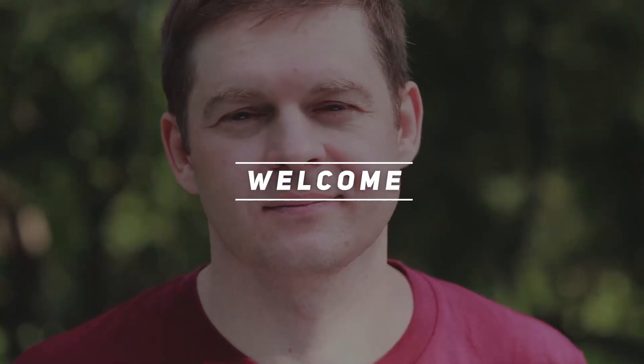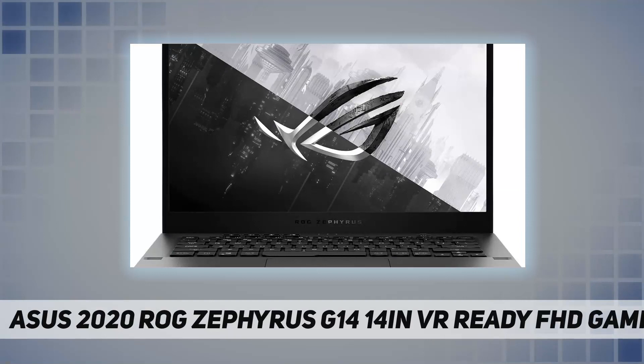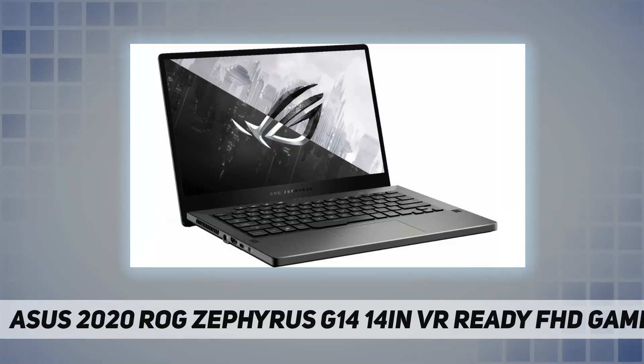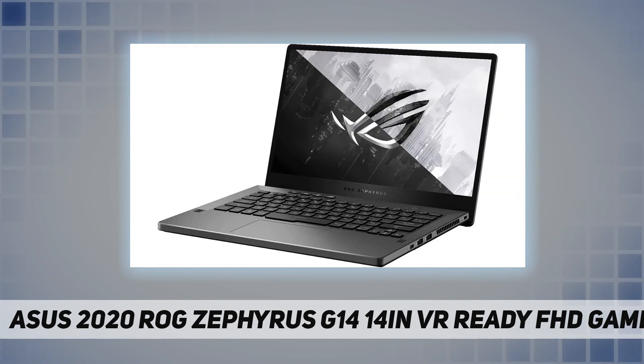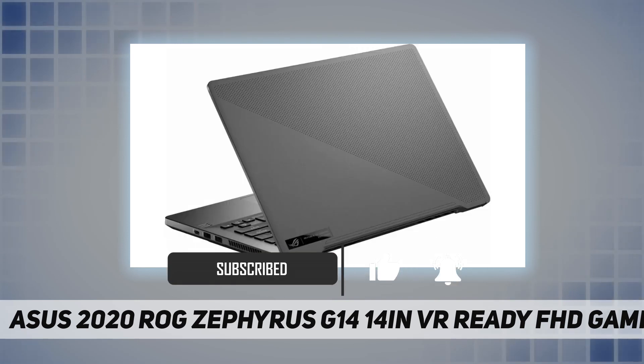Hey, welcome back to my channel. ASUS 2020 ROG Zephyrus G14 — a 14-inch VR-ready FHD gaming laptop. The 14-inch full HD display features 1920 by 1080 resolution with impressive color and clarity, and an energy-efficient LED backlight.